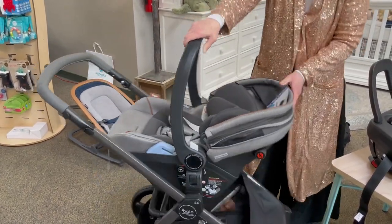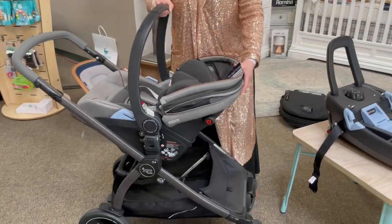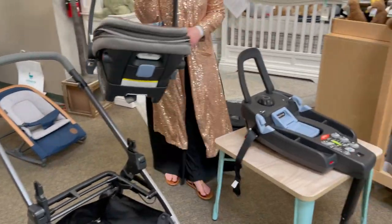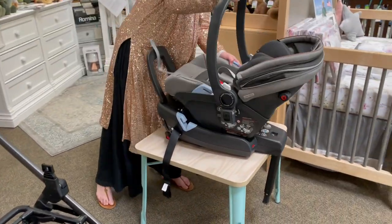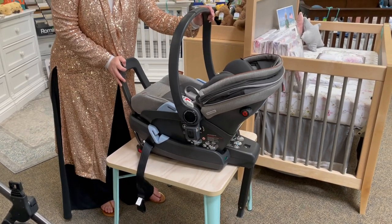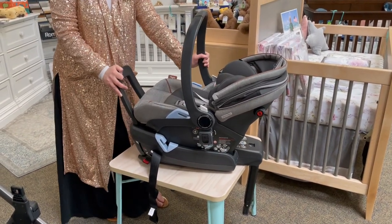So definitely some new improved features on the Lounge. It still comes on and off the stroller the same way and locks into the base the same way that we're used to. All the convenience you're used to with Agio, just some nice little upgrades — definitely a nice feature for 2021.